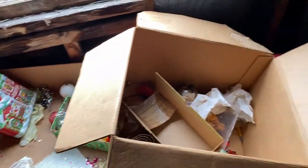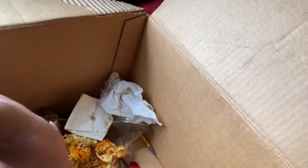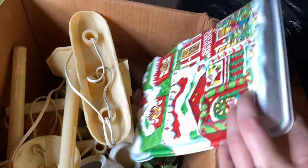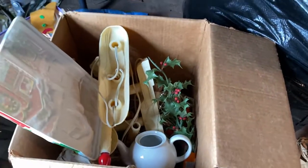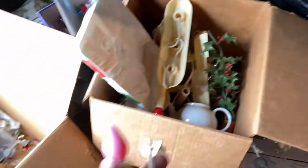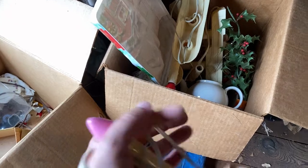And then here is a box of stuff — more stuff. This ended up being like vintage Christmas. I really liked this plug-in candlestick. The cord was in relatively nice shape and it looked like it might work, so I did grab that.